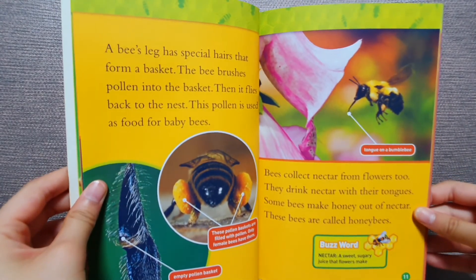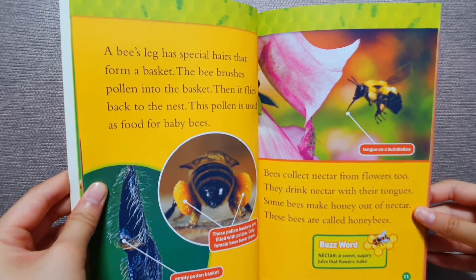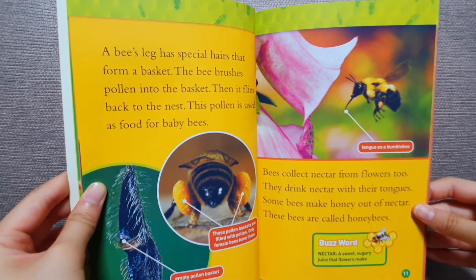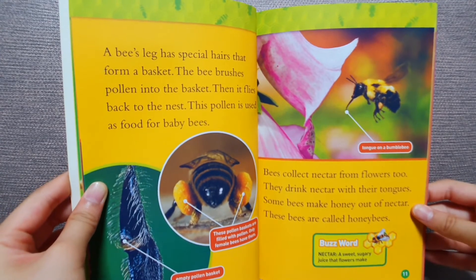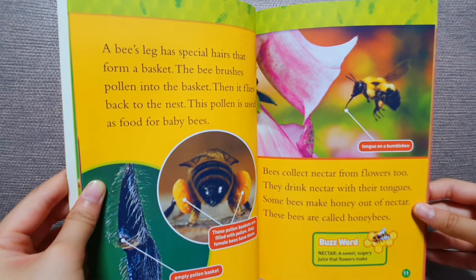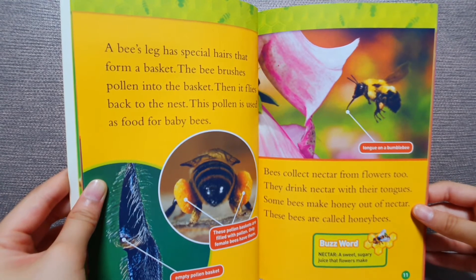A bee's leg has special hairs that form a basket. The bee brushes pollen into a basket, then it flies back to the nest. This pollen is used as food for baby bees. Bees collect nectar from flowers too. They drink nectar with their tongues. Some bees make honey out of nectar. These bees are called honey bees.